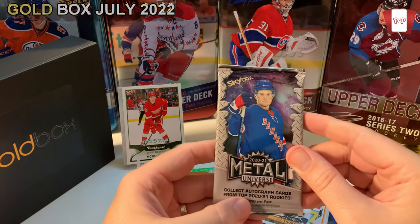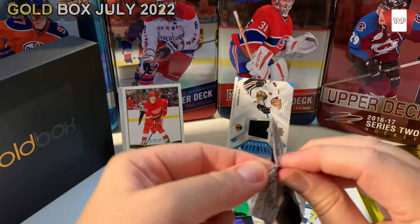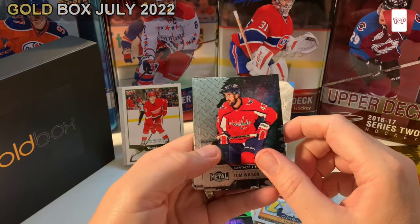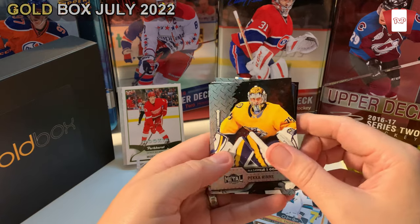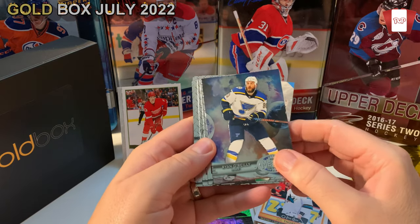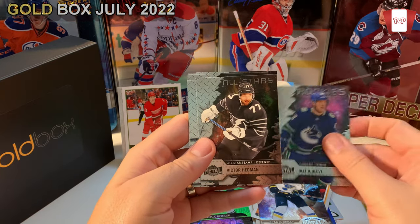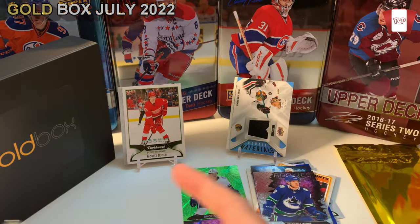Then we've got Metal Universe 2020-2021, Lafreniere on the pack. I don't think I've ever opened this on the channel, I've never bought it. That's the beauty of the Gold Box. So far it's pretty decent — I don't know if I've got my value back yet. These are nice looking cards. Tom Wilson, Clayton Keller, Pacioretty, Matthew Barzal. Looks like a base pack. We got Ryan O'Reilly — Metal Universe, pretty cool looking card. Not numbered or anything, but I'll take it. Holy — a Levy rookie! Victor Hedman. Not bad.